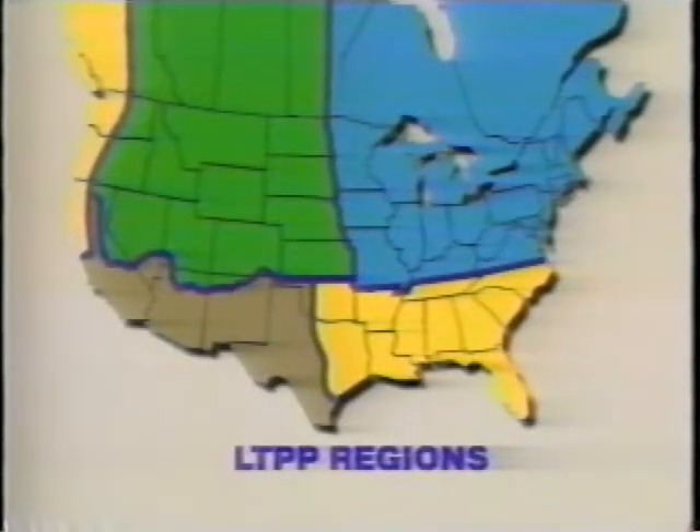SHARP researchers have chosen sites throughout the U.S. and Canada, located in all four Long-Term Pavement Performance, or LTPP, Climate Geographic Zones. These tests will continue for several years. It is vital that you do not repair, change, or overlay the test sites in any way unless there is an immediate, serious safety hazard.